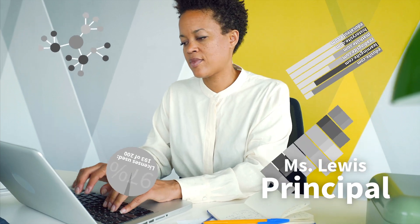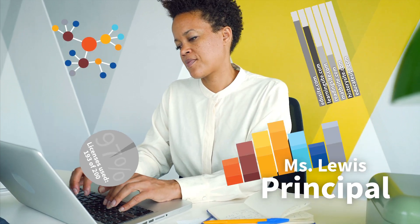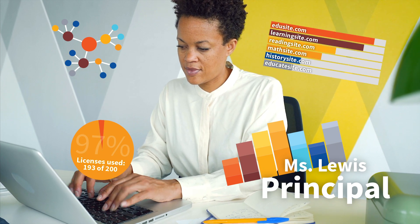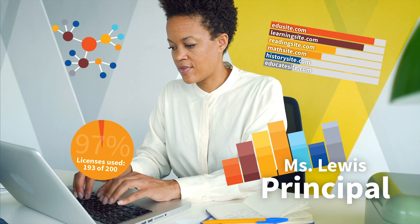While many educational sites are free for students, there are many other digital curriculum and learning programs the school has purchased. Principal Lewis knows they're worth every penny and has the data to back that up. She audits traffic to paid online resources and then aggregates that usage data, along with information about cost, academic impact, and more to measure EdTech ROI.